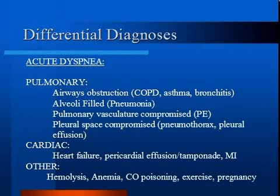Anemia or hemolysis can result in too little hemoglobin to deliver oxygen to tissues. Carbon monoxide exposure leads to less hemoglobin binding oxygen, and thus less oxygen is delivered to tissues.